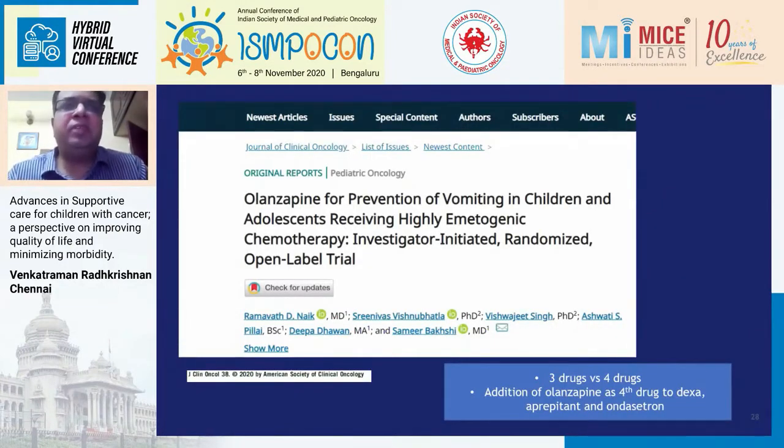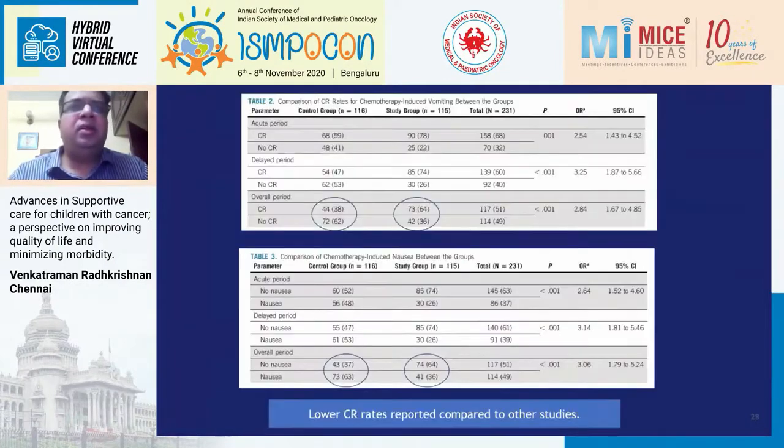Hot off the press: Dr. Bakshi went one step ahead and added a fourth drug — olanzapine — along with aprepitant, dexamethasone, and ondansetron. This has already been shown to be very effective in adults by Navari et al. When olanzapine was added, overall CINV control was 64% and nausea control was also 64% — double the placebo. However, these rates are still lower than what we reported with fosaprepitant. My take: I would not add olanzapine as a fourth drug upfront, but rather use it as a backup for breakthrough vomiting, because even with the four-drug approach, 44% of patients will still vomit.